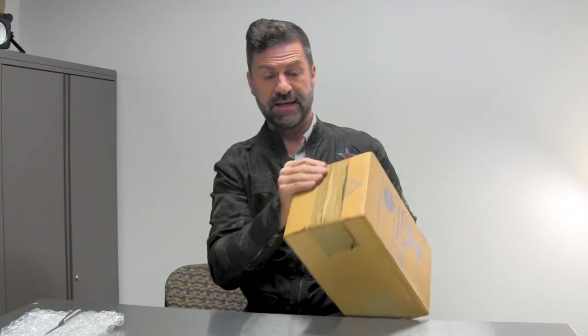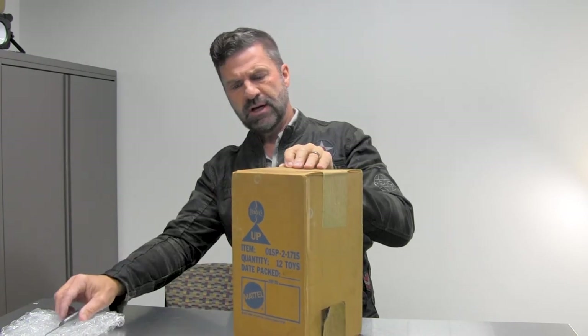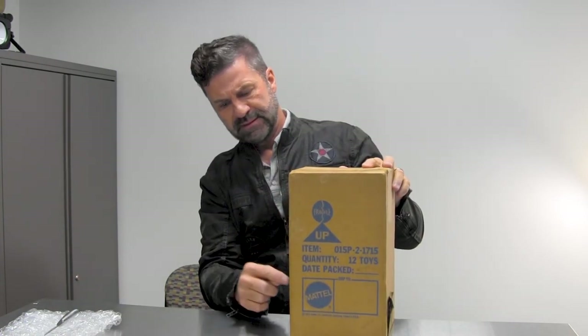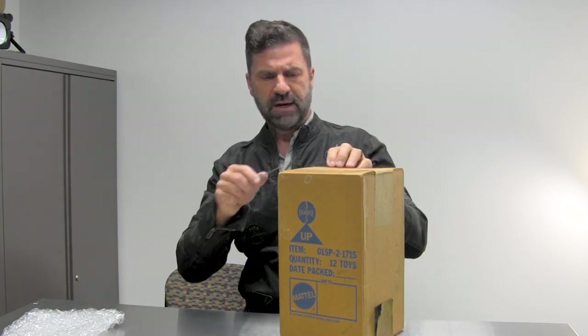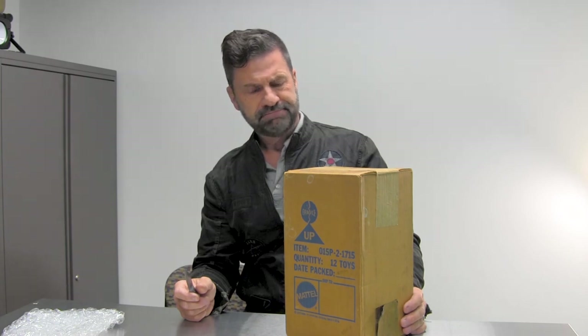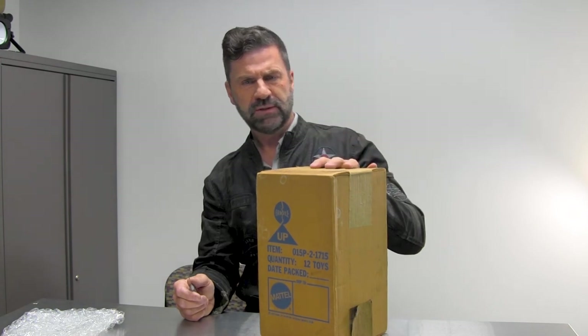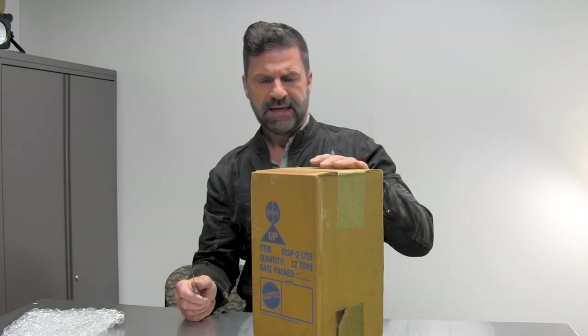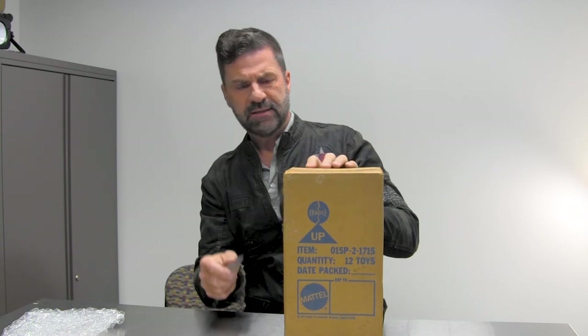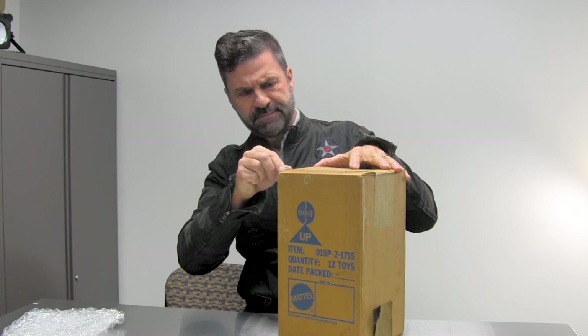I wrote the seller and asked about the history. He said he bought several of these at an estate sale where the previous owner was some sort of Kellogg's employee in Philly who had several of these in his house. The original tape seal appears unbroken. He had opened one and saw that inside were 12 individual boxes. I really only wanted to keep one of these, so I'll probably sell the other 11.